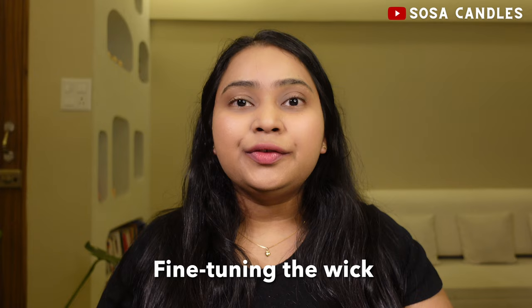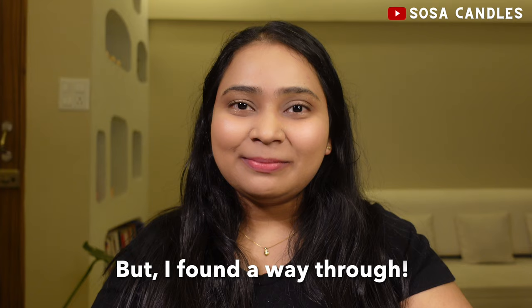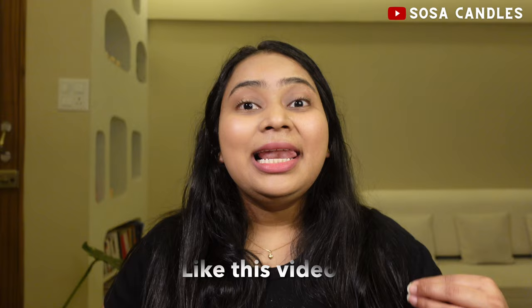So don't give up on your candle-making journey just yet. I've been exactly where you are, but I found a way through — and if I can do it, you absolutely can too. Do like this video if you found it helpful, and subscribe to my channel for more such content. I'll see you in the next video, bye!